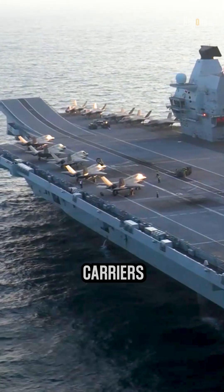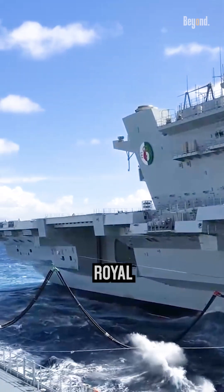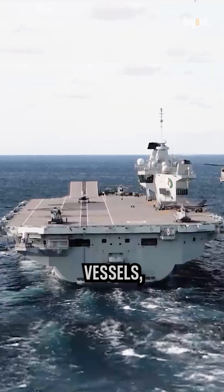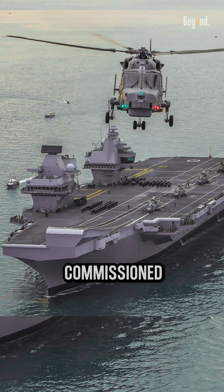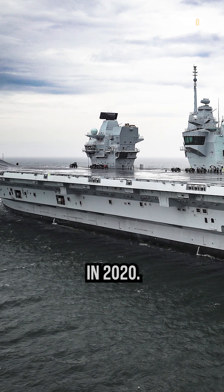The Queen Elizabeth-class aircraft carriers are the largest and most powerful warships ever built for the Royal Navy. The class consists of two vessels: HMS Queen Elizabeth, commissioned in 2017, and HMS Prince of Wales, commissioned in 2020.